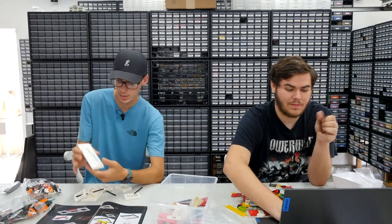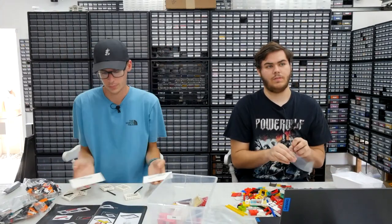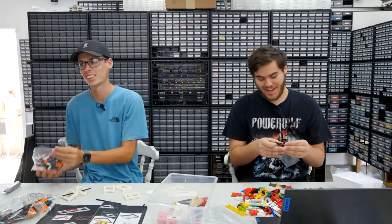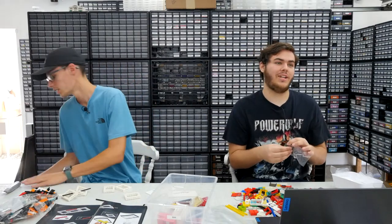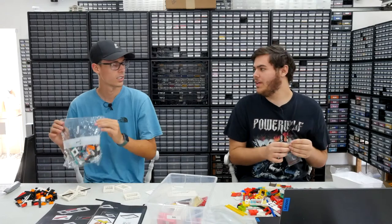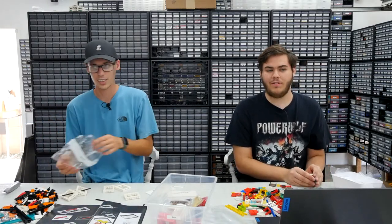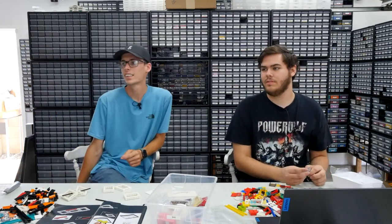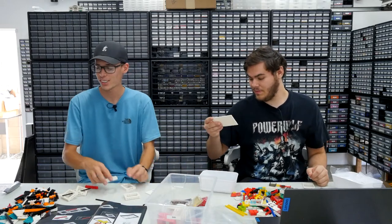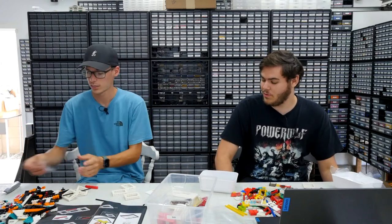We've got the printed tiles — one that says Mickey Mouse and has his signature, and one that says Minnie Mouse and has her signature. Two printed tiles, pretty cool. We're going to build the base for Mickey to stand on. Twenty degrees Celsius is around 68 to 70 Fahrenheit. I wish it were that temperature here. It's probably 75 here, maybe. You can't argue and say 75 is hot — 75 is warm.